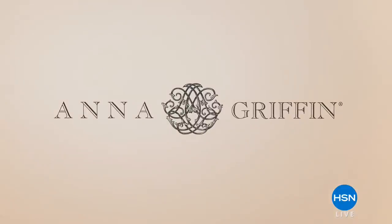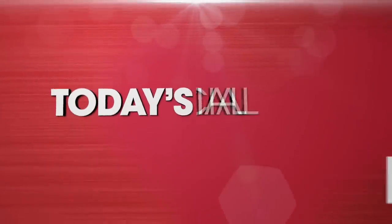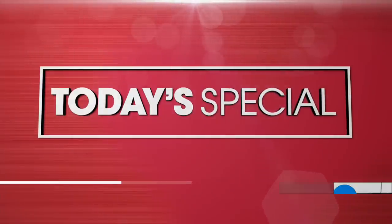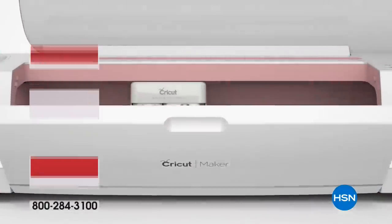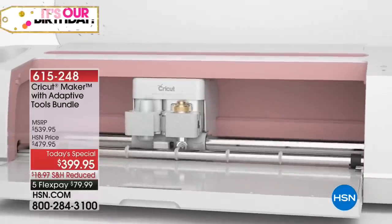I don't know anything different but to craft. I'm so excited because we have the amazing Cricut Maker, and it is our Today's Special.